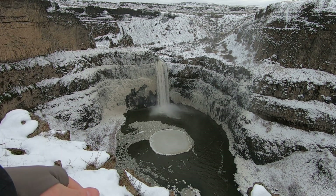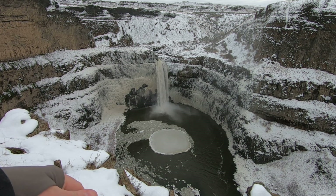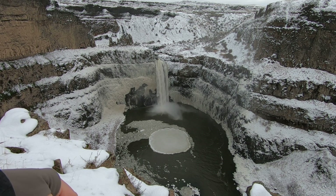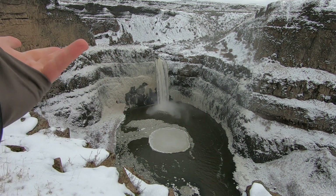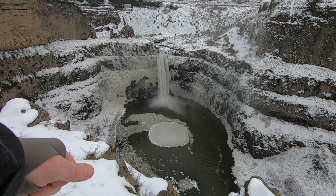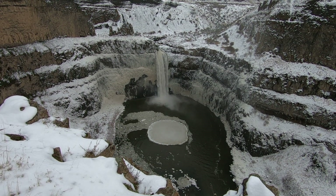A bunch of people have died here. Four people have died since 2016, and 17 or 18 have gotten airlifted out because people walk up to the edge and fall right in. And who knows how many dogs have gone in the drink here — enough to probably be really sad.